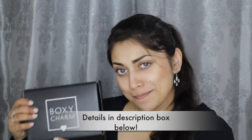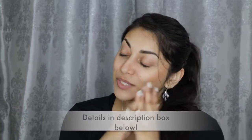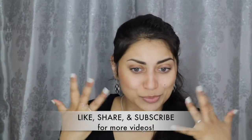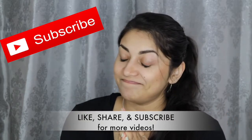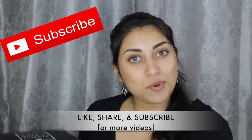Hey guys, welcome back to my channel. So today I have my Boxycharm to share with you guys. I just woke up, so that's why I look a little bit crazy. I tried to pull myself together, but anyways, let's just jump straight into the box.